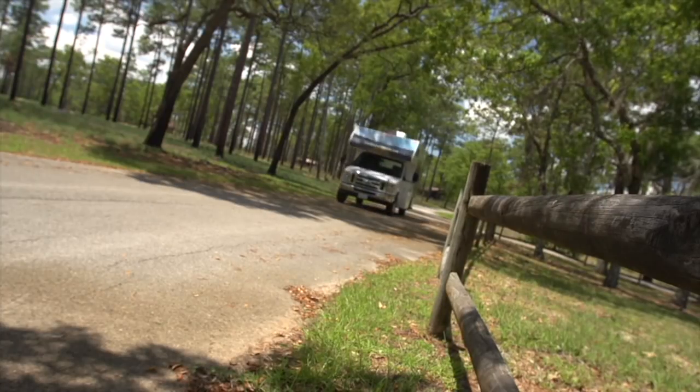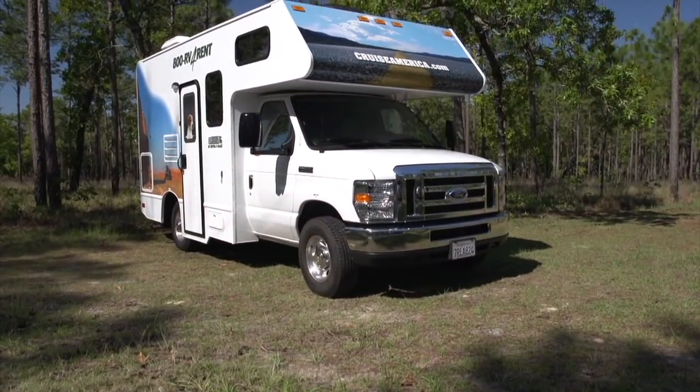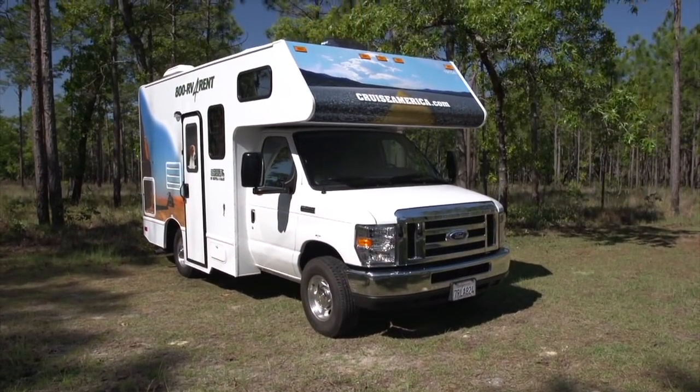Our 19-foot Compact RV is a unit you will thoroughly enjoy, enabling you to minimise your travel expenses and still do your part when it comes to protecting the planet.